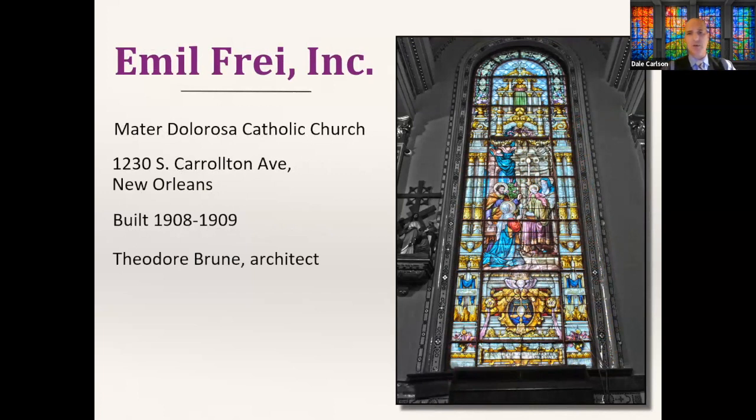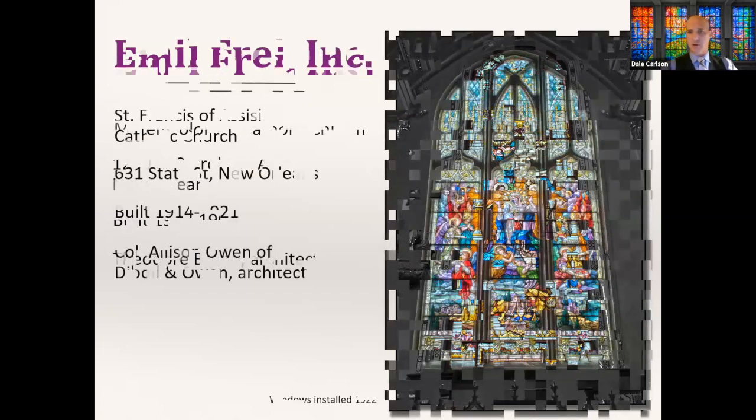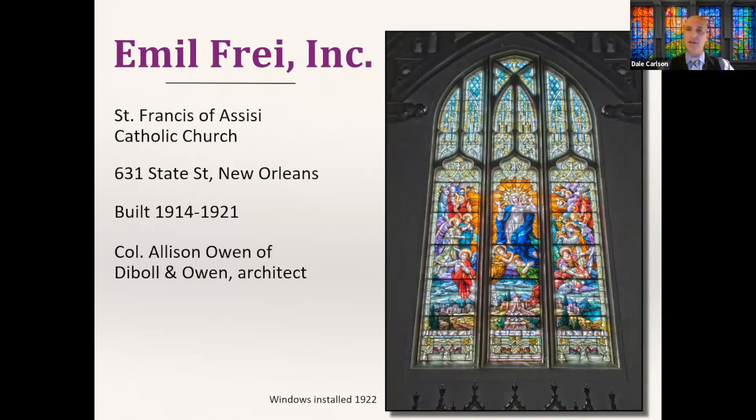Mater Dolorosa way uptown — built just before 1910, designed by Theodore Brun — has a collection of about 10 radius windows with original art depicting biblical scenes. Saint Francis of Assisi is another really nice uptown Catholic church designed by Dibble and Owen. This church started in 1914 but, due to World War One-associated shortages, wasn't completed until 1921 — another really nice collection of strictly Fry-designed radius windows.